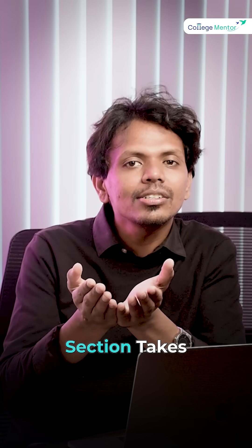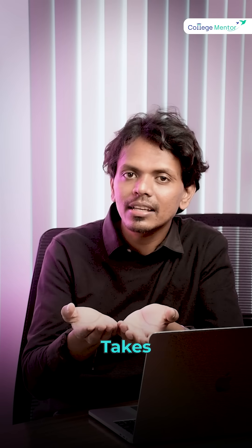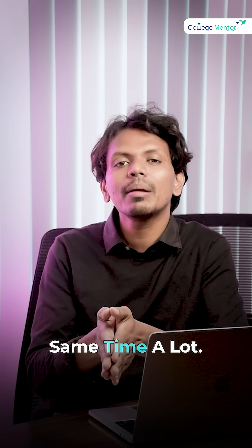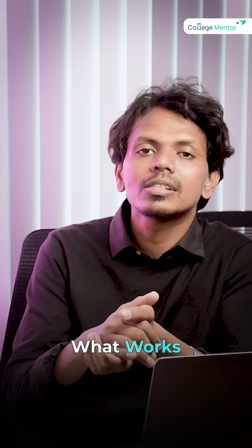Check which section takes the most time. Maths usually takes the longest. Physics is moderate. Chemistry is the quickest for most students. But don't force equal time — don't just allot the same time to everyone. Follow what works naturally for you.